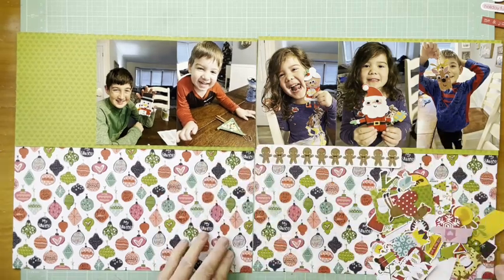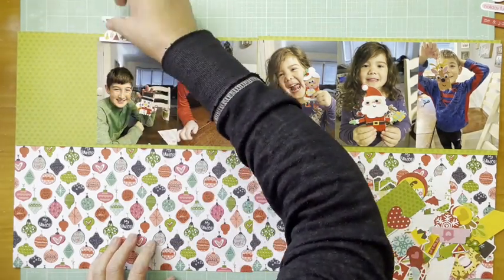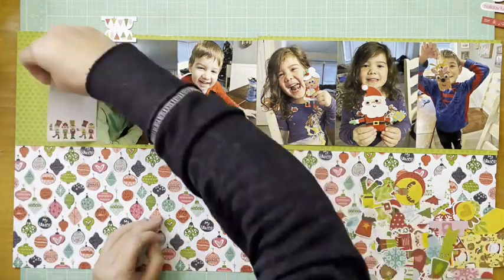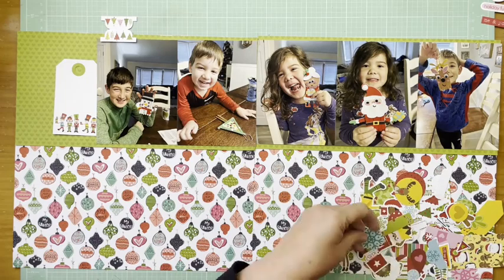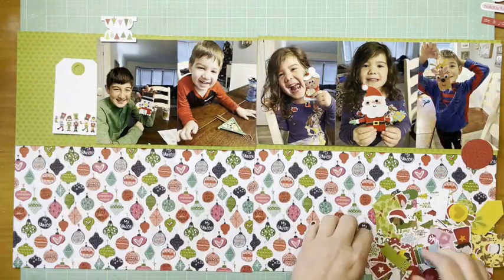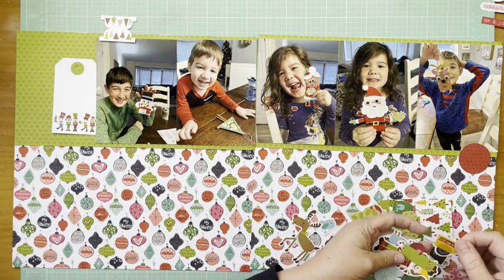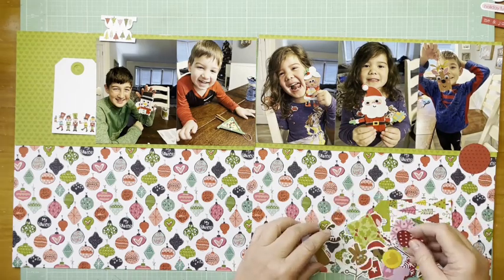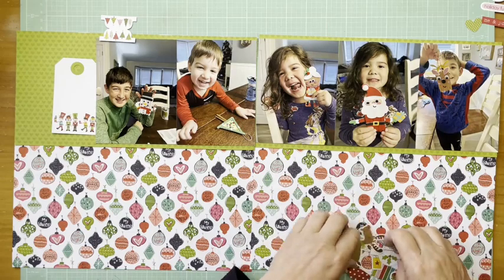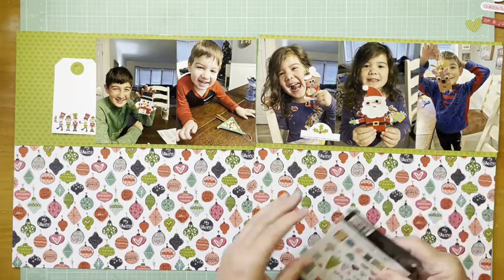I'm going through and looking to see if some of these pieces from the Bella Boulevard Christmas collection will work. This is the Santa Sequel ephemera icons. I'm playing around to see what might work. I'm liking that tag but not loving the nutcrackers on it — that's not really what this is about — but I do like that it matches the color and gives me a little space for journaling.